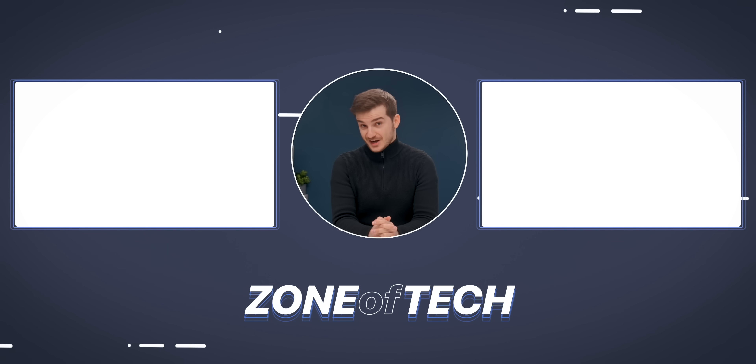But what do you guys think of all of these updates? I'm Daniel, this has been ZoneofTech, and I'll see you guys in the next one. ZoneofTech signing out. Cheers.